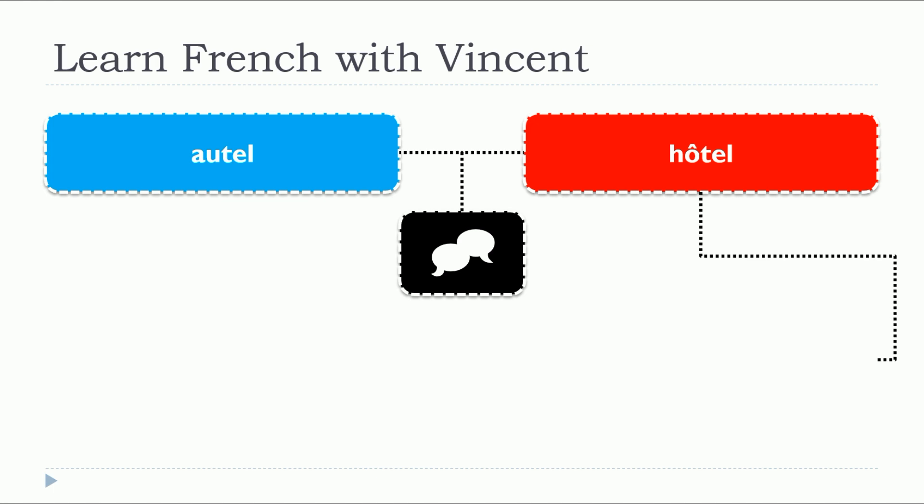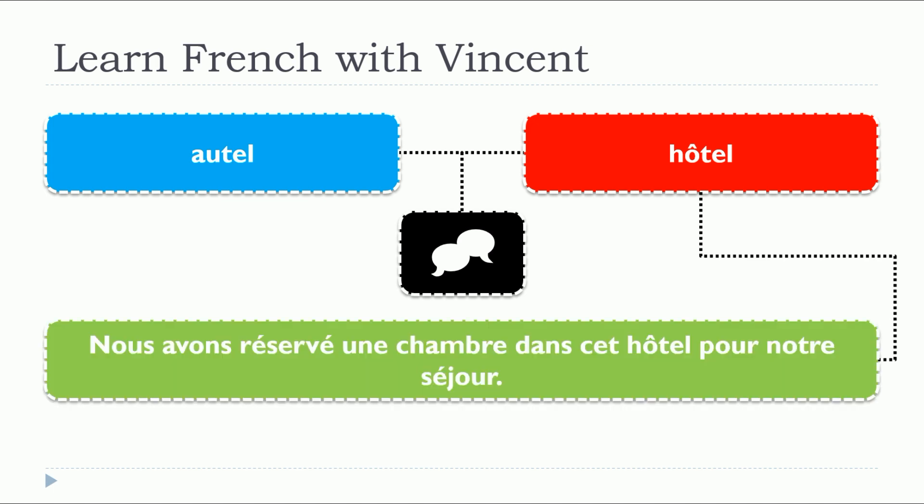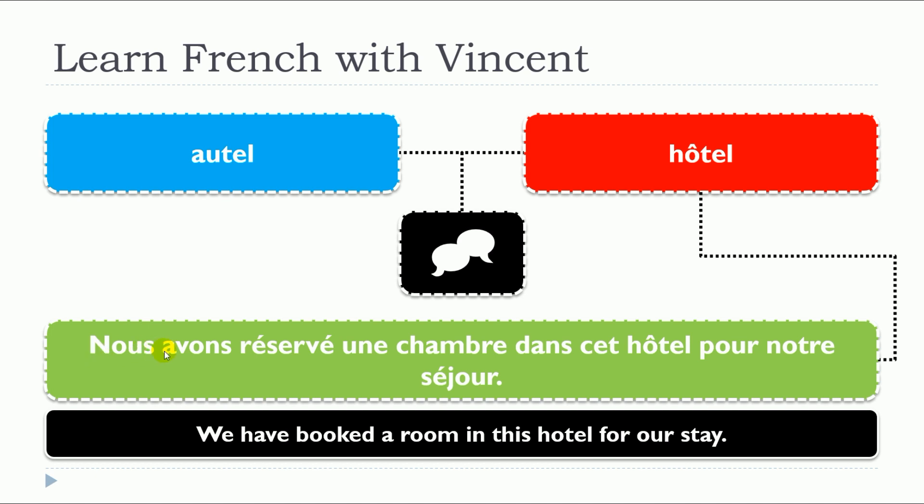So let's have a look at the second one with two examples. Nous avons réservé une chambre dans cet hôtel pour notre séjour.